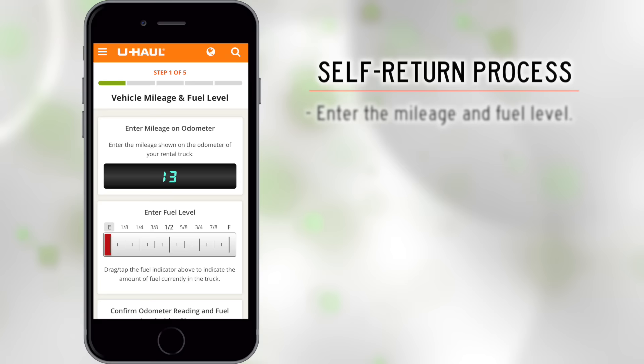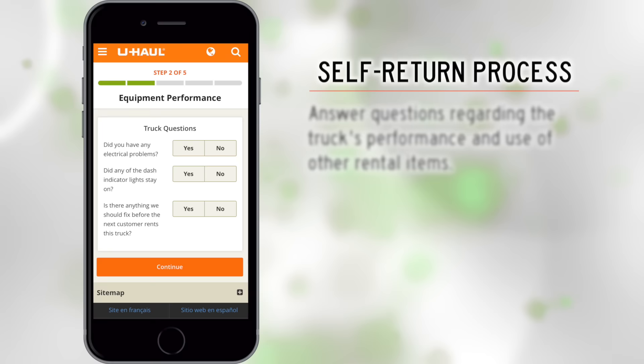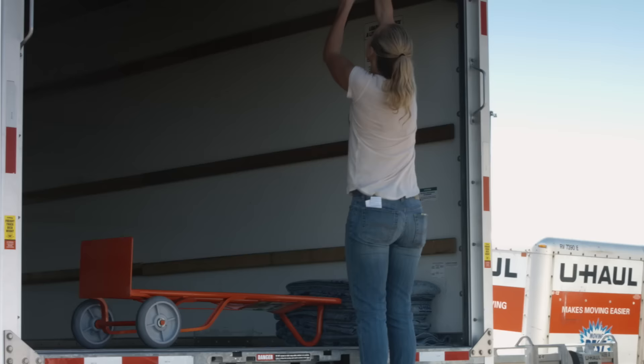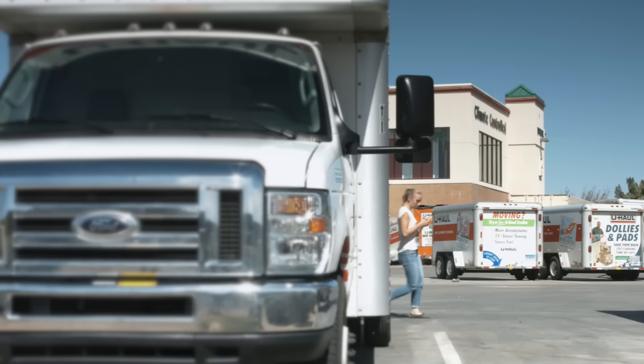Next you will be asked for the mileage and fuel level. Confirm this by uploading a photo of your truck's dashboard showing the odometer and fuel gauge. You will be asked to share information about your truck's performance and any U-Haul moving supplies you are returning. You may be asked to upload a photo of the moving supplies you have placed in the back of your U-Haul truck. The next screen pertains to your truck's cleanliness and damages — you will be asked to upload photos of the cab and back of your truck. Please check your truck for damages and report any that occurred.